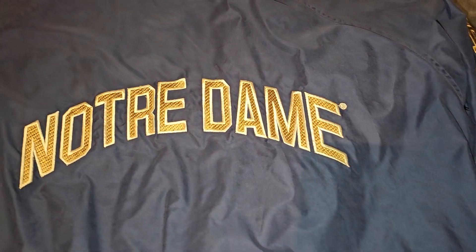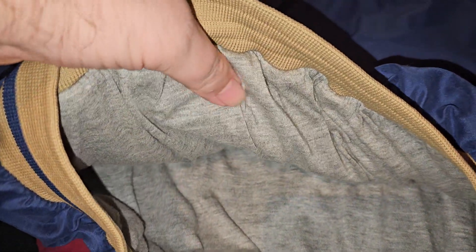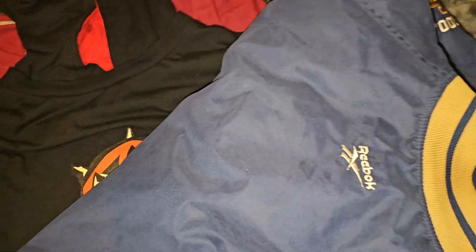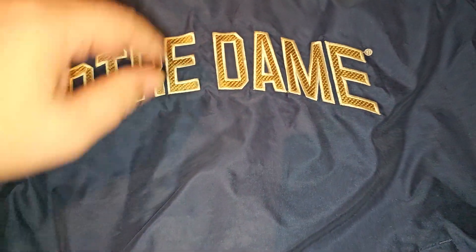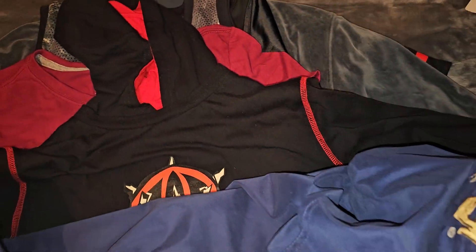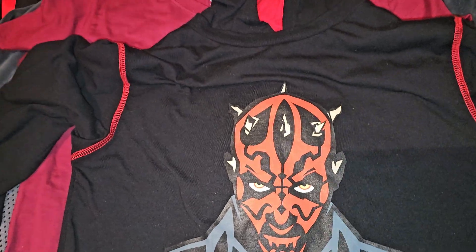Next up, Notre Dame. Got to clean this thing up. Reebok. It's got like a — I don't even know what you would call that — like a t-shirt line material. Pretty awesome. I don't think there's anything on the back except for Reebok. Paid $6.98. Should do okay on that. Got to clean that up — it's kind of dirty on the inside.